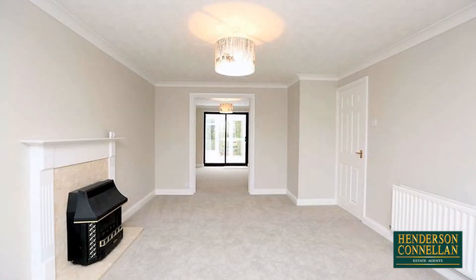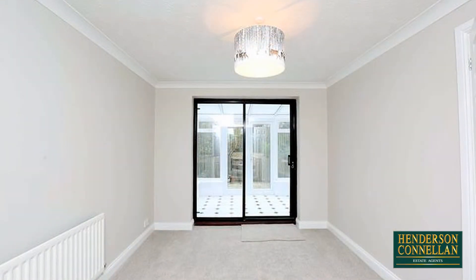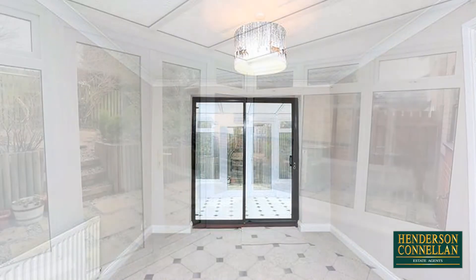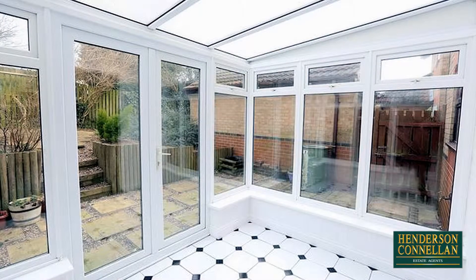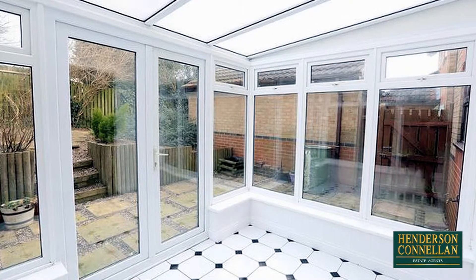While through a connecting archway to the rear, the well-proportioned dining room provides the perfect space for a good-sized table and chairs, with further sliding glazed doors into the stunning conservatory which overlooks and provides access to the garden.